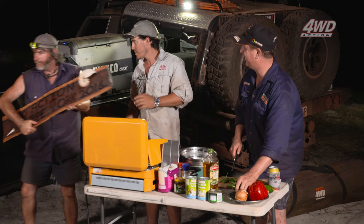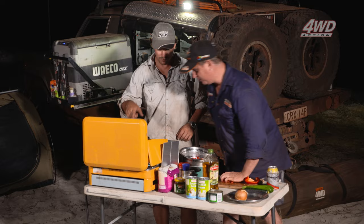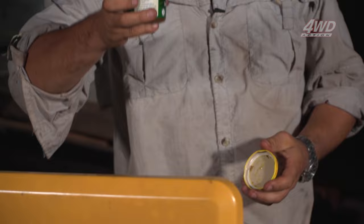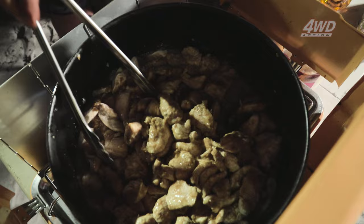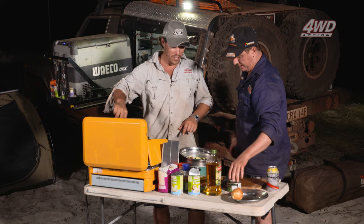That's looking almost brown — throw it in. We've got green curry paste, and it makes it a heck of a lot easier — you can buy it from any supermarket. Two tins of coconut cream — this probably needs to cook for another 20 minutes or so. Then we'll add the veggies, make a bit of rice and we can eat.